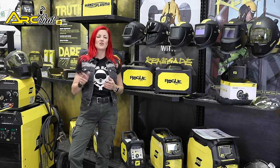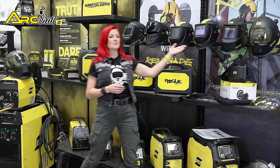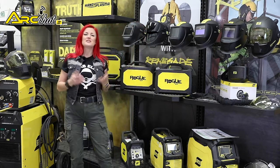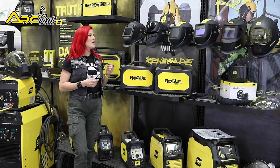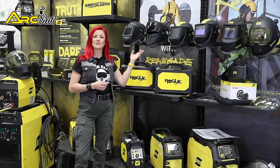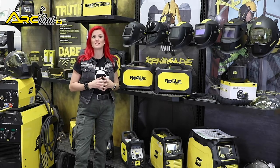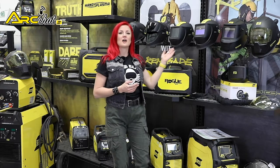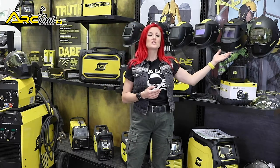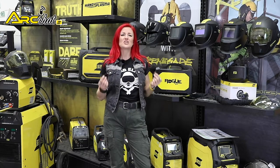Helmets use three different types of lens technology: fixed, flip-up and automatic. A fixed shade welding helmet features a piece of mineral glass with a fixed shade number. A flip-up helmet combines two different lenses — one fixed and one that flips up — to offer a shade combination of welding and grinding possibilities. Automatic helmets feature a battery or solar-powered auto-darkening filter (ADF), which is actually a type of LCD that changes shade when it senses light from the welding arc.